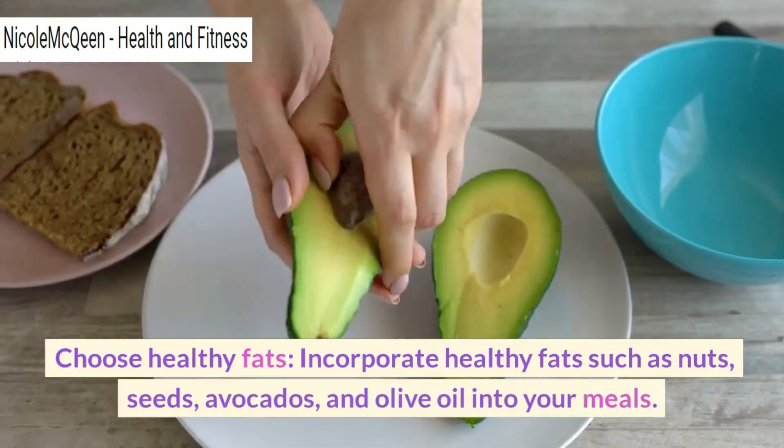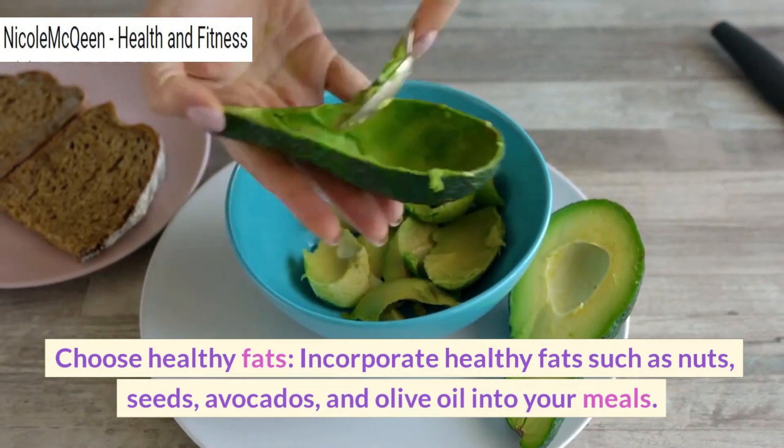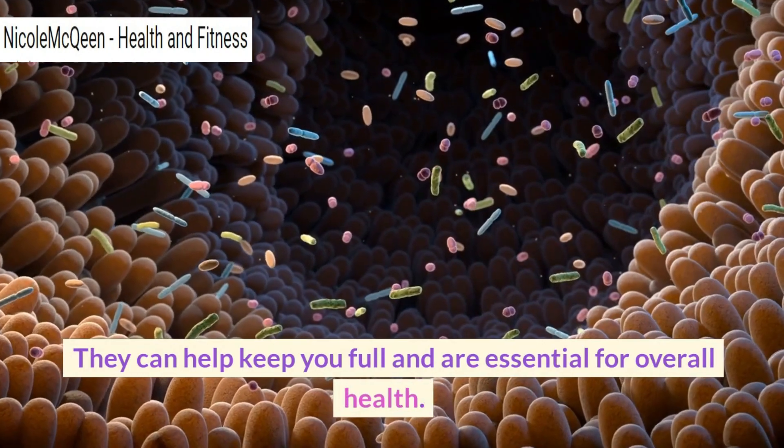Choose healthy fats. Incorporate healthy fats such as nuts, seeds, avocados and olive oil into your meals. They can help keep you full and are essential for overall health.